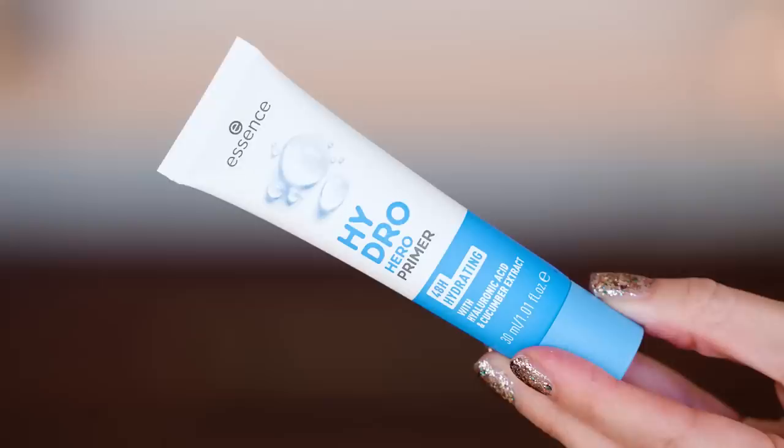So Essence recently came out with these new primers. We have a Hydro Hero primer. We have a Poreless Partner primer — mattifying and blurring with niacinamide, won't clog pores. That's front and center for me.